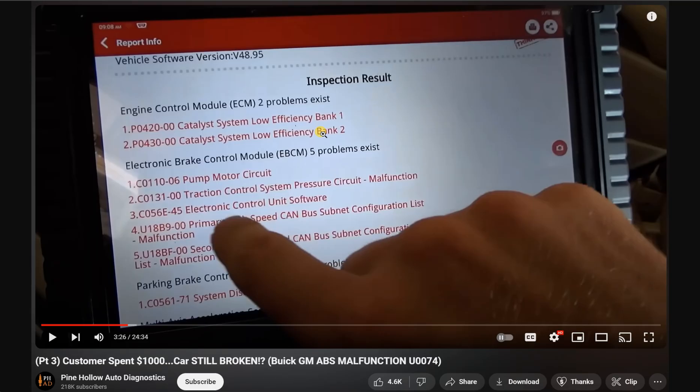this is a 2010 Buick LaCrosse and it has a high-feature engine in it. I want to talk about in this video what type of gas you should be putting in your car and how it might affect your car when it comes to these codes.